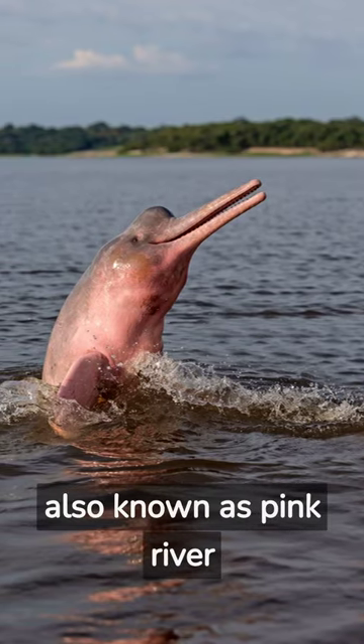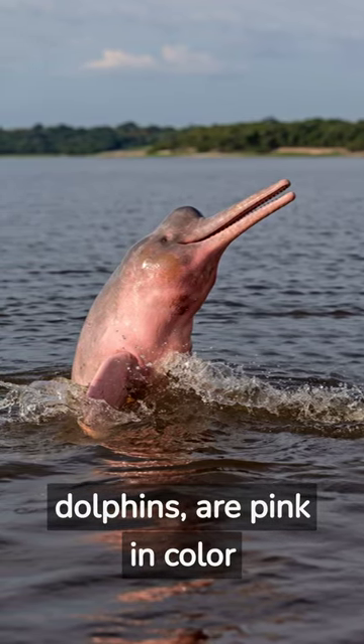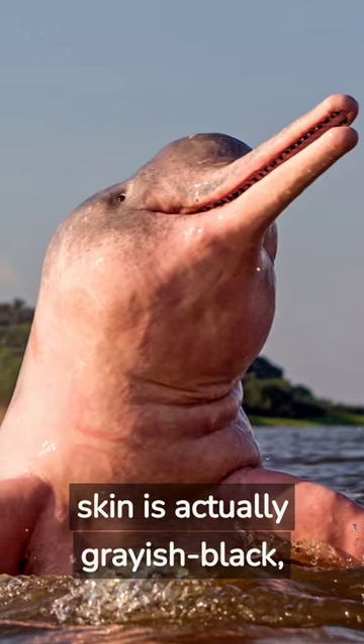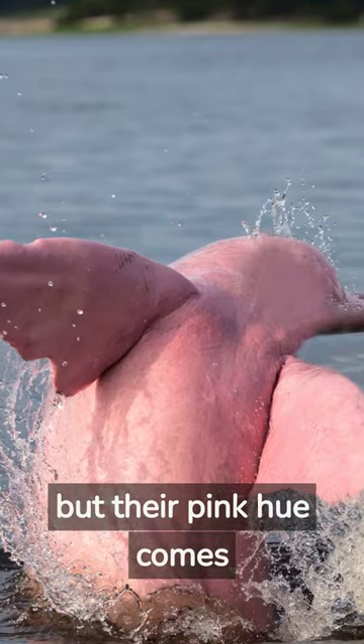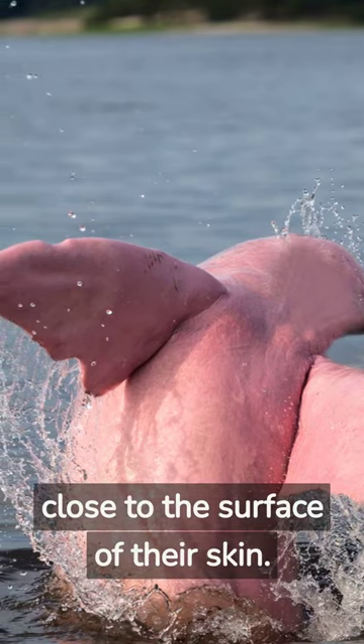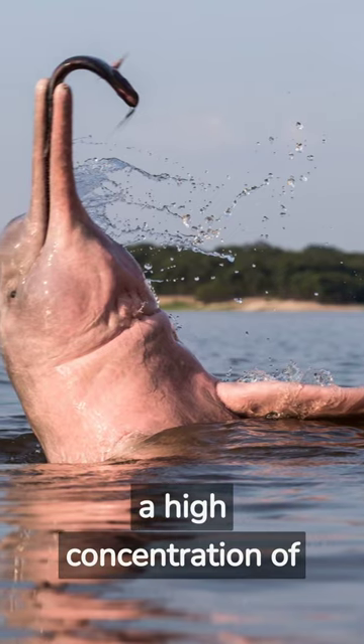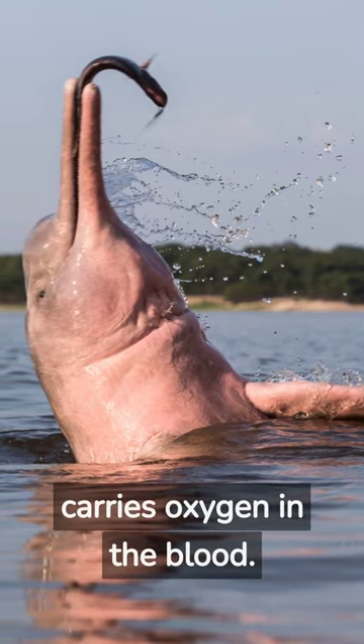Amazon River Dolphins, also known as Pink River Dolphins, are pink in color due to a combination of factors. Their skin is actually grayish-black, but their pink hue comes from the blood vessels located close to the surface of their skin. These blood vessels contain a high concentration of hemoglobin, a protein that carries oxygen in the blood.